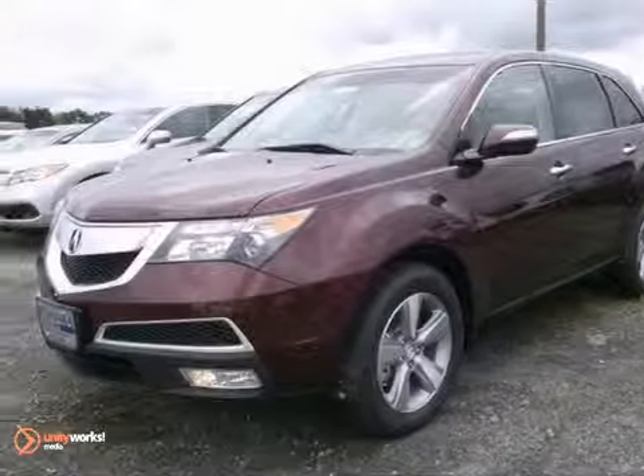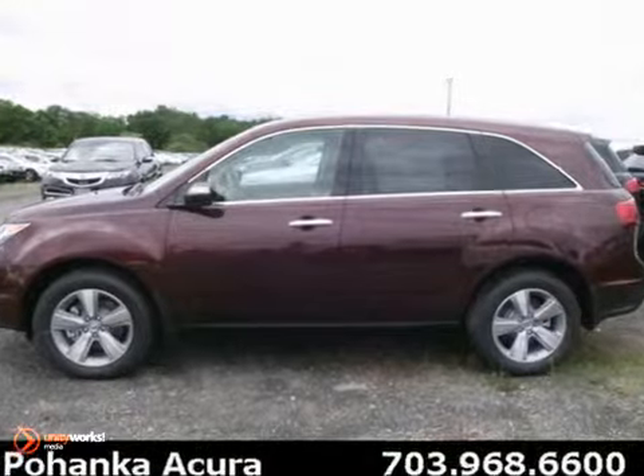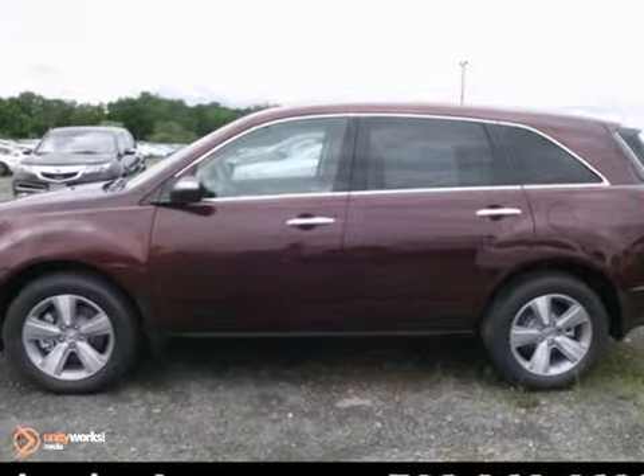You'll love this 2012 Acura MDX. The MDX is a sculpted and modern piece of craftsmanship.